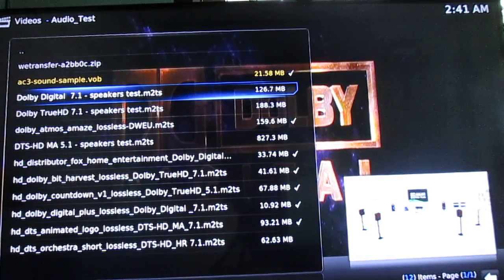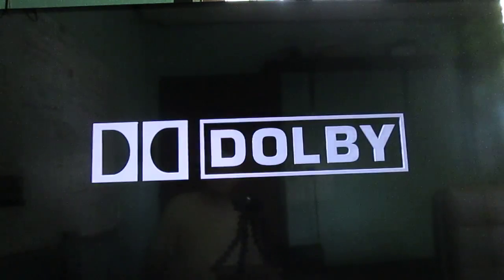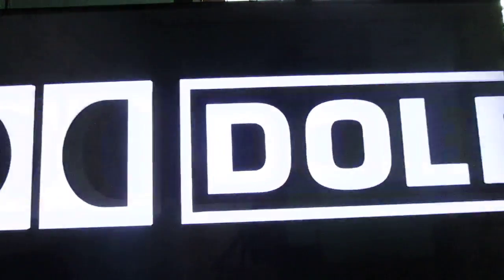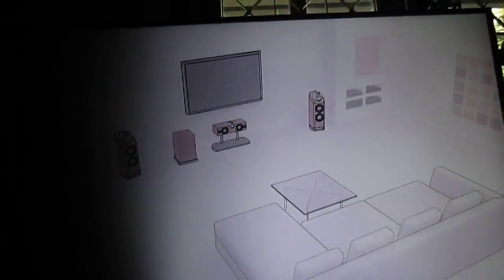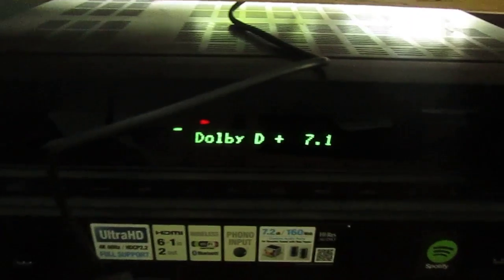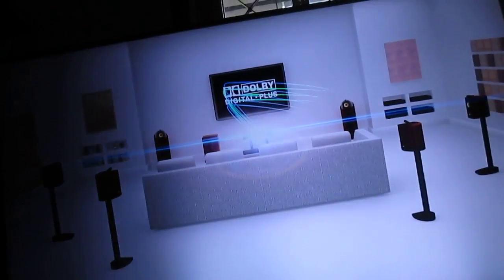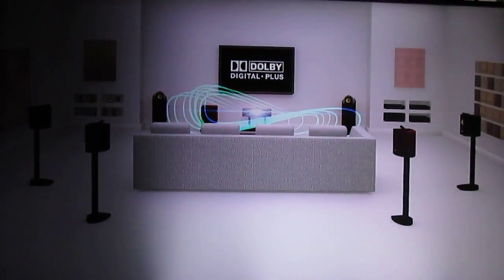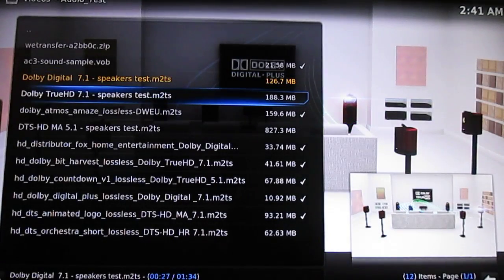Let's try Dolby Digital 7.1 — this one is working. Actually, all the videos I tested with HD audio are working, but not always in a reliable fashion.